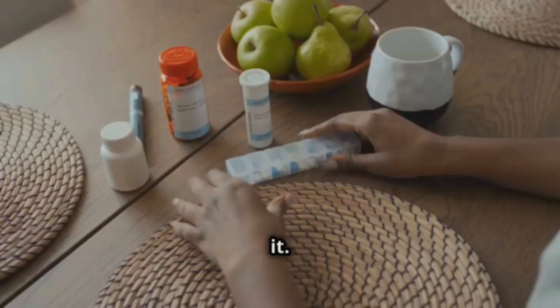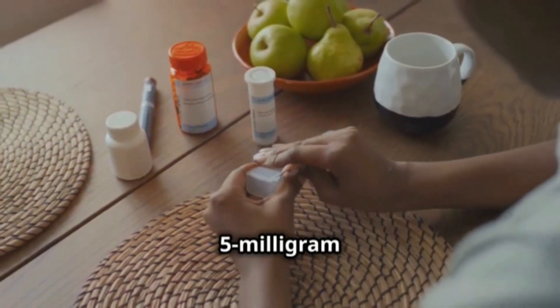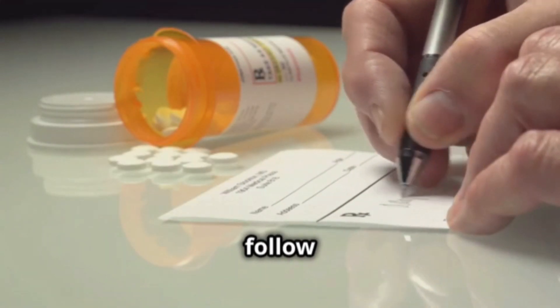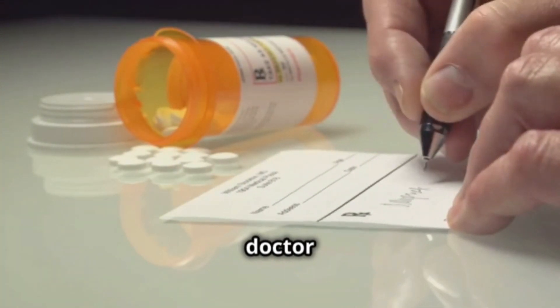Let's talk about the dosage and how to take it. Usually, you take a 5mg tablet once a day, preferably at night. But remember, always follow the instructions given by your doctor or pharmacist.